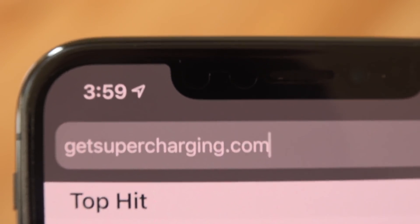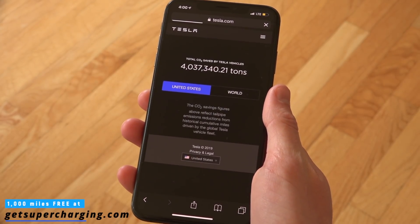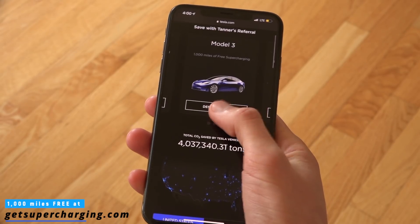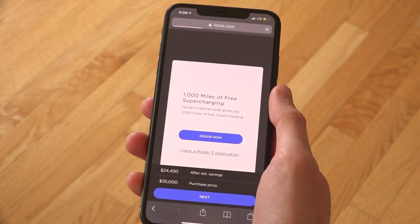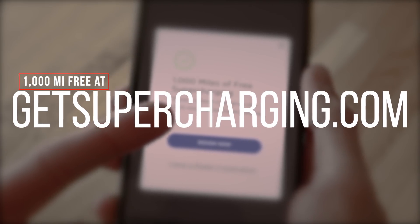If you're excited by what you're about to see, you don't have to wait years for the Cybertruck. Teslas in general, regardless of the model, are by far the safest, most fun, and most advanced vehicles on the road. You can actually purchase a Model S, X, or 3 and get 1,000 miles of free supercharging if you order from getsupercharging.com. It'll be the first link below.